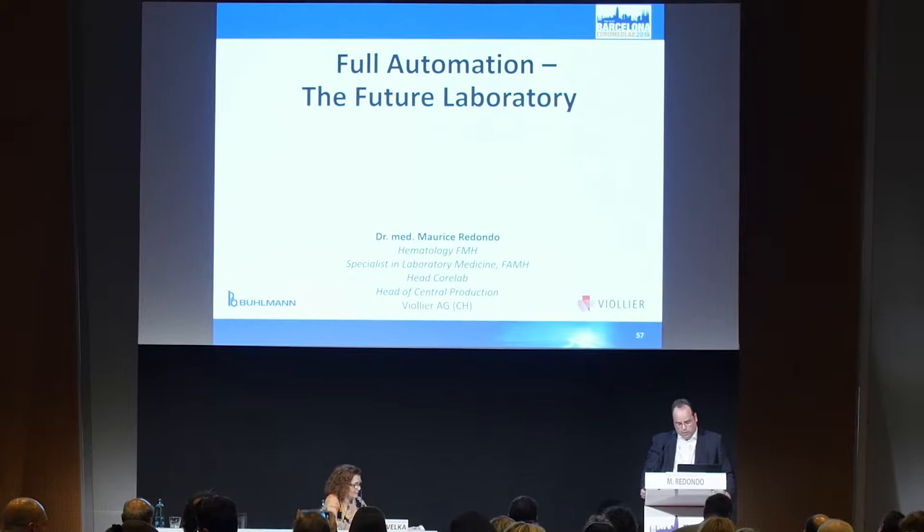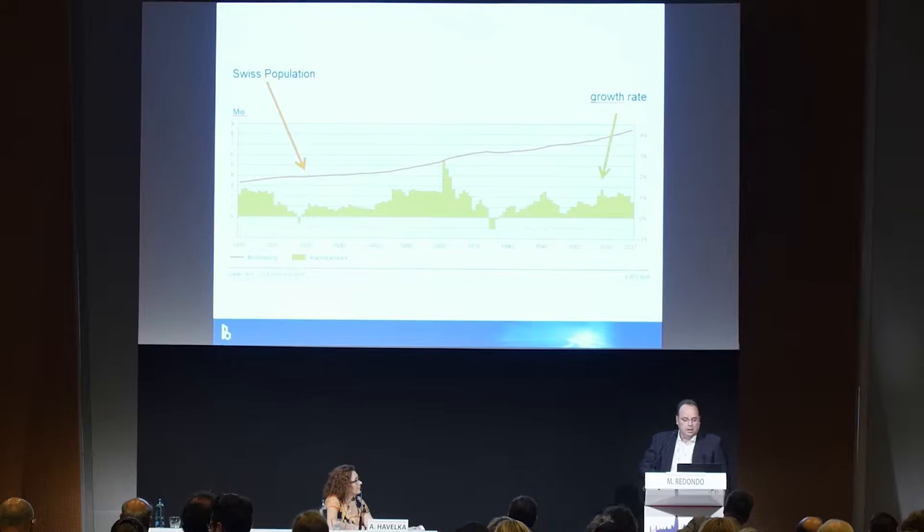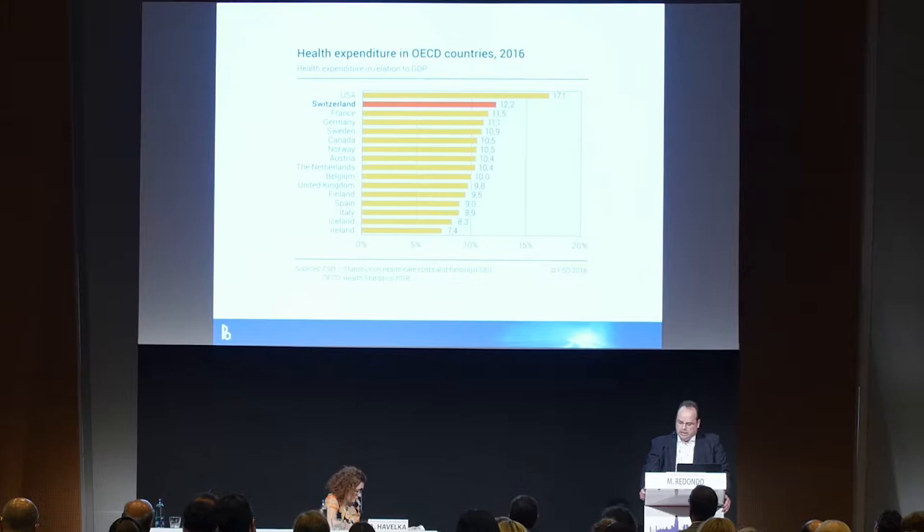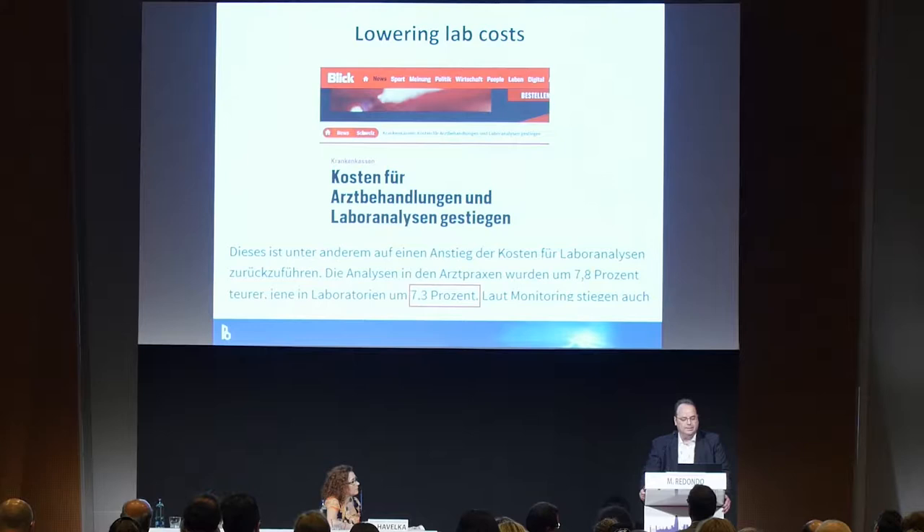We talk now about full automation in a fully automated laboratory environment, and some numbers from Switzerland: we have about 8 million people in Switzerland with a growth rate of about 1%. We spend about 12.2% of our GDP for healthcare expenses, which is about 80 billion Swiss francs. Lowering cost is very important, and the Boulevard Press regularly shows how lab costs developed — an increase of 7.3% was reported two years ago.